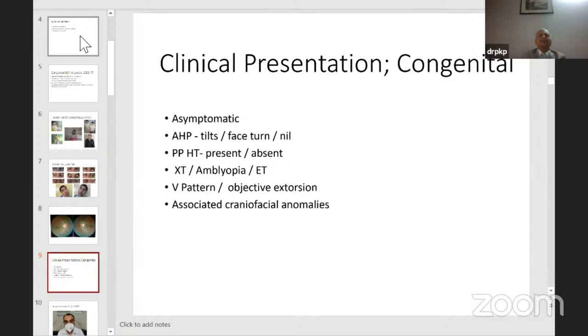Esotropias are less common than exotropias but can occur. There is often a V pattern and objective extorsion, which is more often seen in bilateral cases. There could be associated craniofacial anomalies — keep an eye on that, as some craniofacial anomalies may have an absent trochlea, presenting as severe superior oblique palsy.